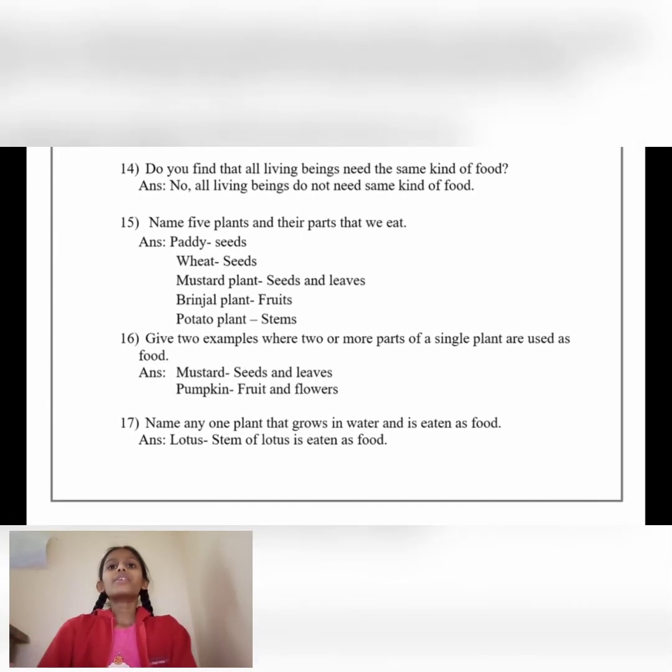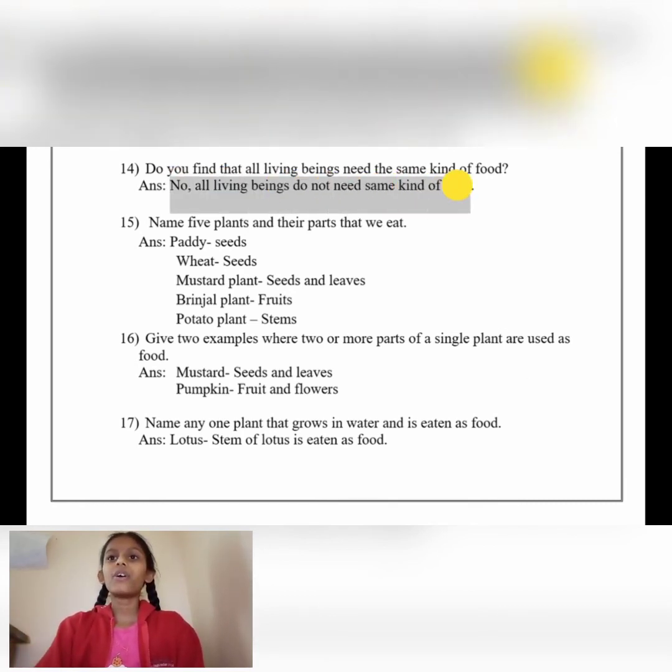Number 14: Do you find that all living beings need the same kind of food? Answer: No, all living beings do not need the same kind of food.